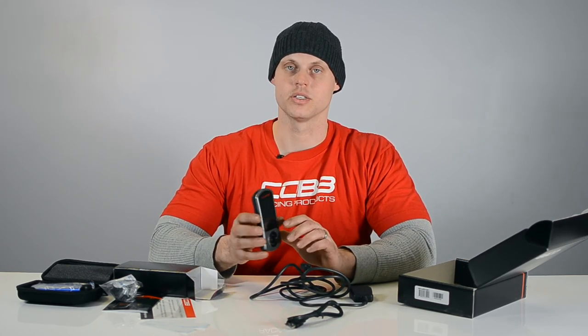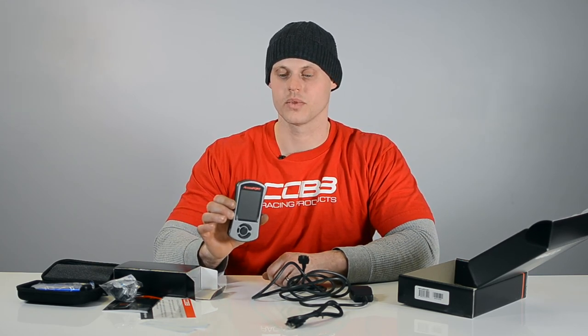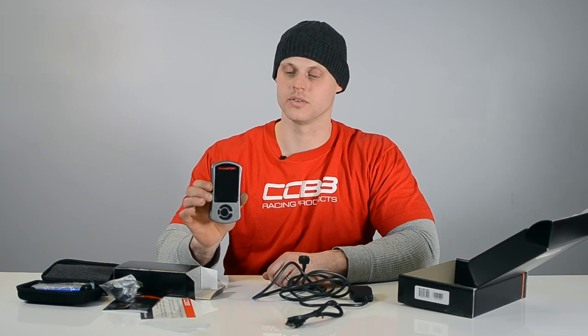The Access Port is an awesome, versatile tool that allows you to do many functions, and it's my favorite choice for tuning many platforms.